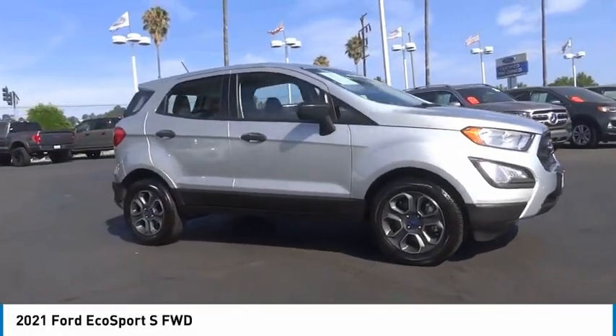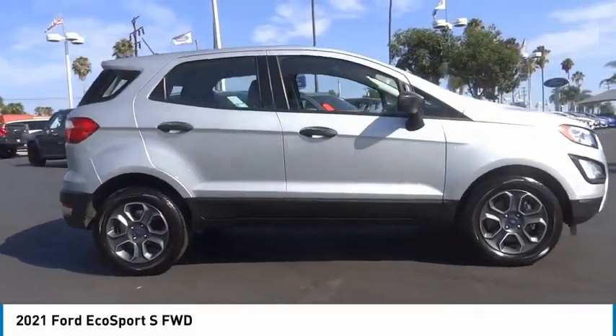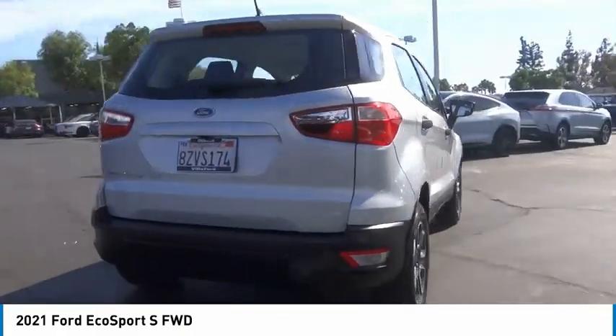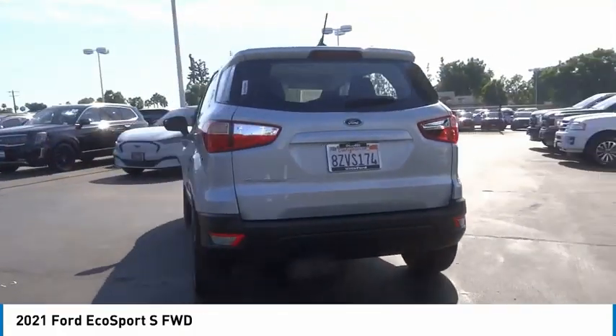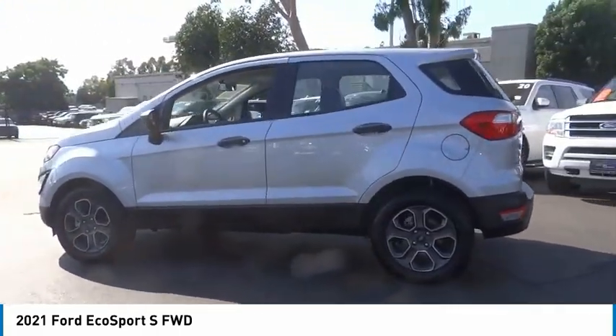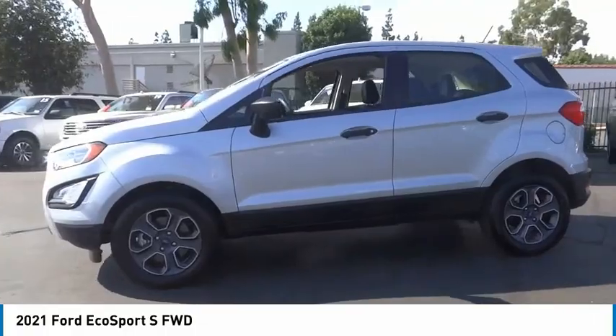Stop by and take a look at the 2021 EcoSport. The Ford EcoSport has an upgraded interior that provides you all the features you could ever want. It also offers the functionality of an SUV, but in a size where you feel in control.